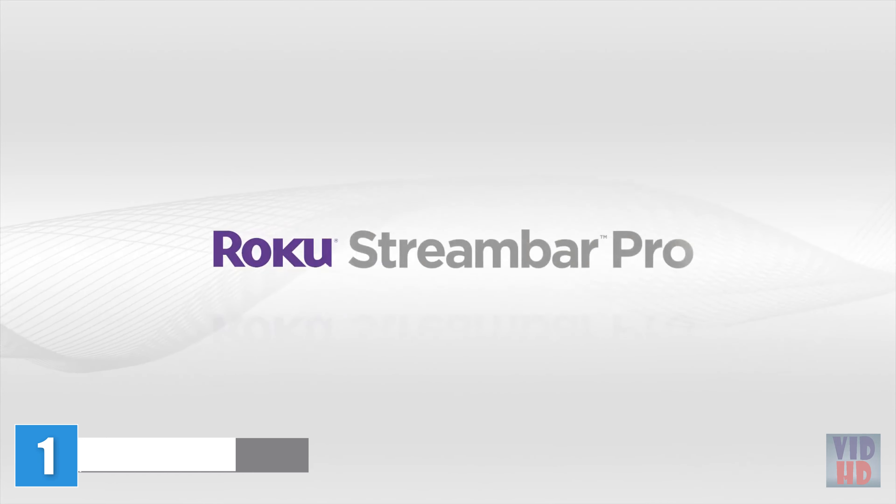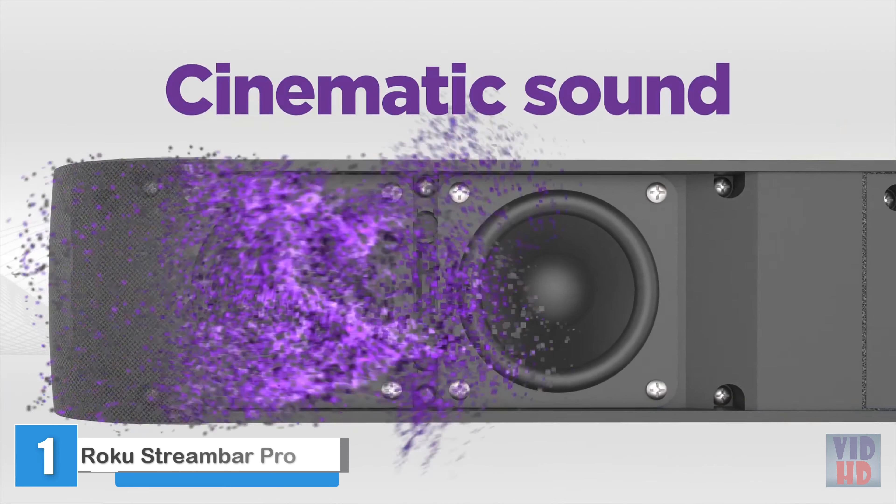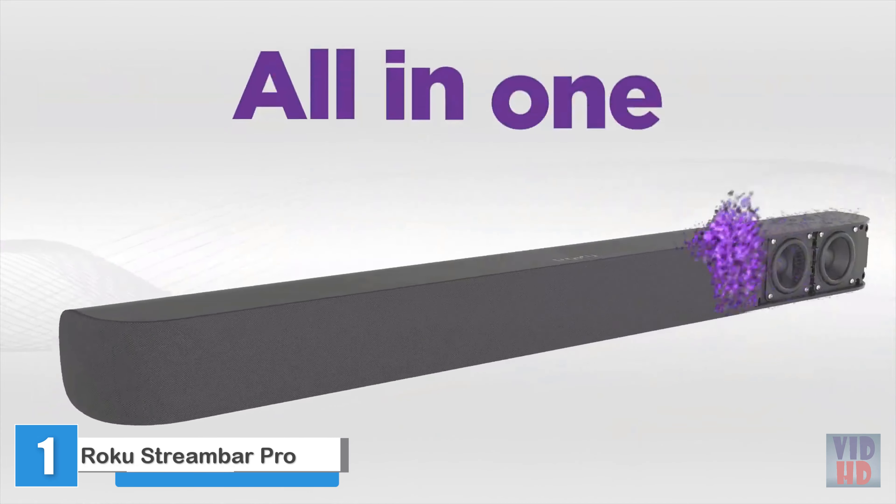Introducing Roku Stream Bar Pro — cinematic sound and powerful 4K streaming, all in one.